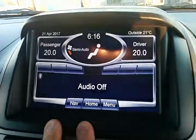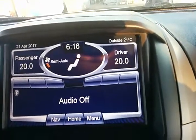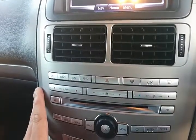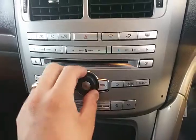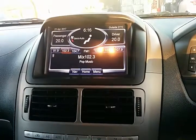You do have navigation as standard in the Titanium. Going back to the home screen you've got your audio controls and it's all touchscreen. There are hard buttons for dual-zone climate control, so left and right can be two different temperatures. Underneath, your CD player, auxiliary inputs, and Bluetooth streaming all run through the main unit, with a dial controlling the audio.